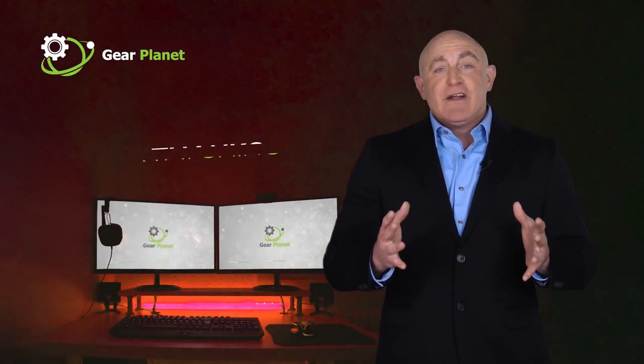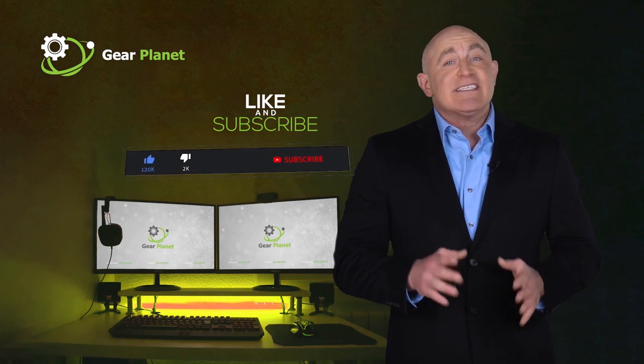If this video is helpful to you, please remember to leave a like and subscribe to my channel to see more videos.